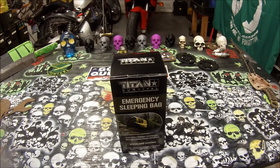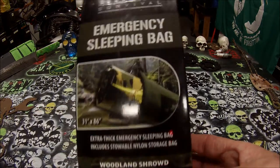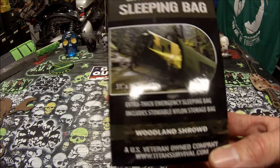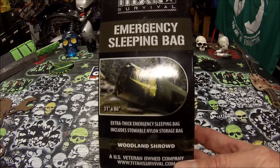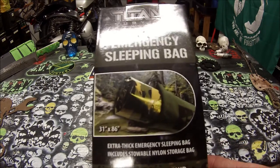Hey everybody, it's Lawn13 here. I'm doing a review on a new item that I just received. This is from Titan Paracord. Titan Paracord is an awesome company. They've donated stuff to almost a lot of my contests I've had in the past.